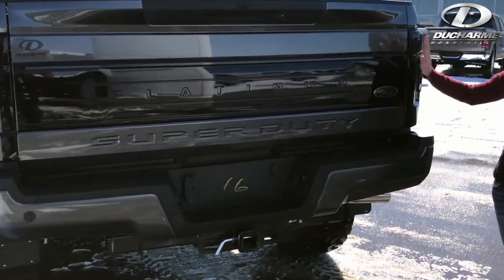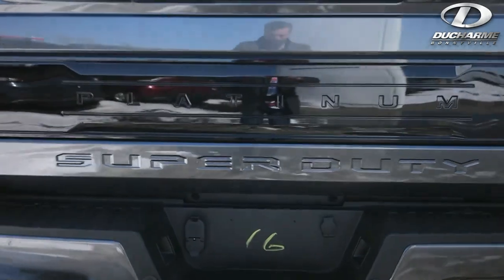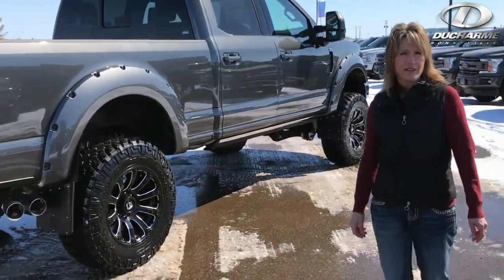The peak on the Platinum tailgate is all done in black to match the truck. Beautiful finish on this truck, so it is a must-see. Come and check it out. Now we're going to step inside and just look at the finish on the inside of this Platinum.